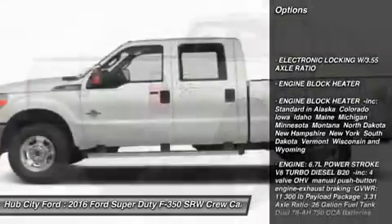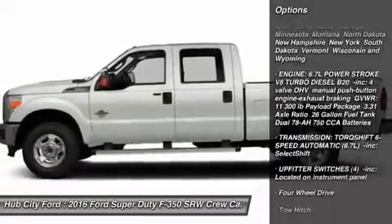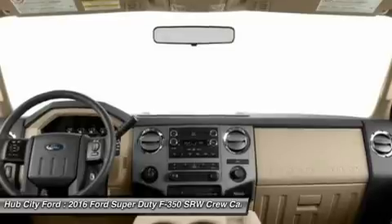Traction control, anti-lock braking system, stability control, tow hitch, driver airbag, adjustable steering wheel, power steering, four-wheel drive, four-wheel disc brakes, AM/FM stereo radio.